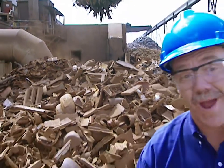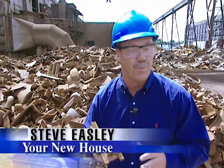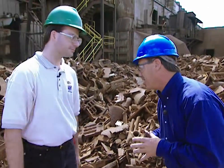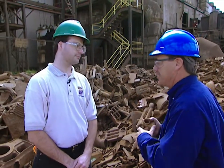Did you know that you can take scrap metal like this and turn it into plumbing fixtures for your home? Today I'm in Kohler, Wisconsin at the Kohler Company with Steve Metz, the Foundry Supervisor here, who takes scrap metal like this and turns it into great-looking bathtubs for your home.